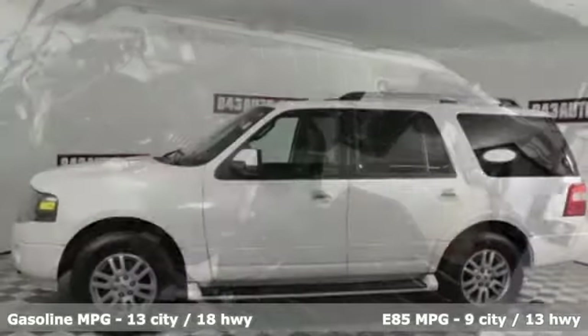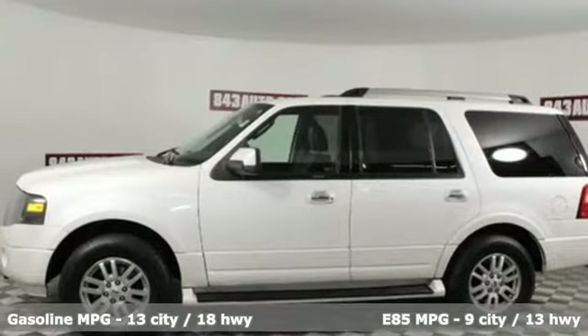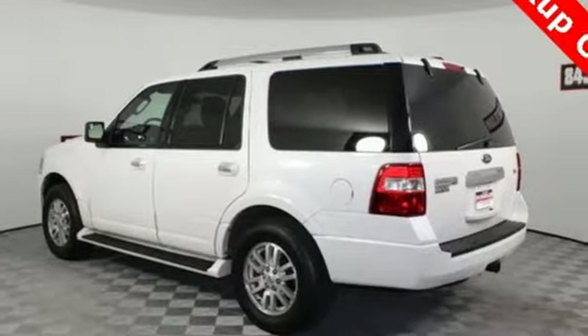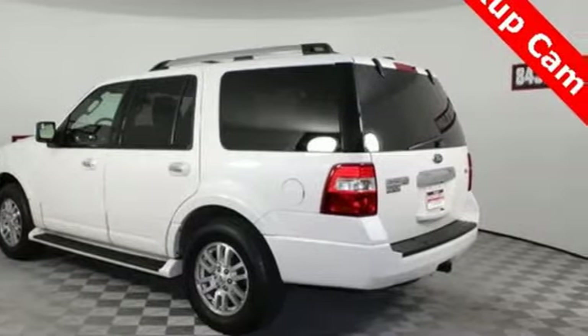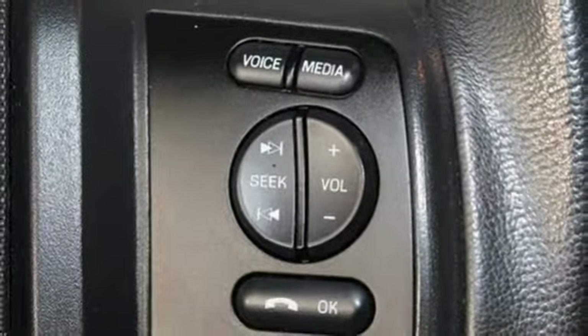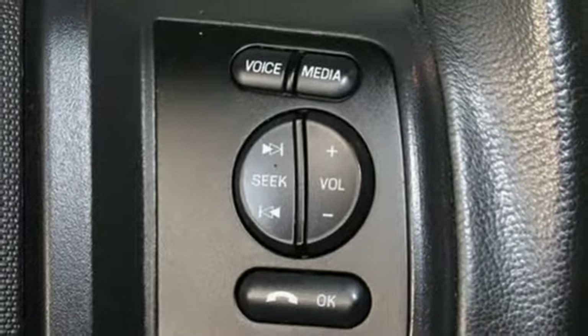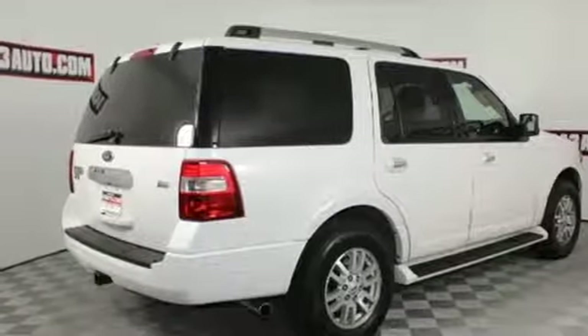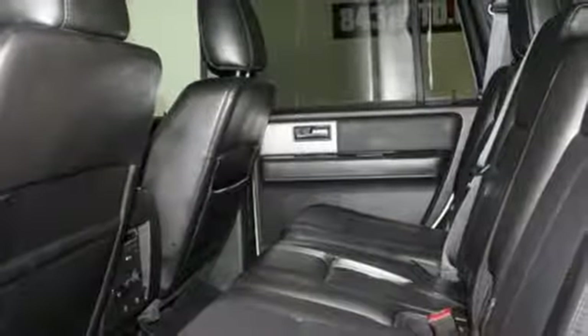Bluetooth wireless audio streaming, power heated mirrors, heated and ventilated leather bucket seats, auto dimming rear view mirror, wireless phone connectivity, dual zone climate control, Triton engine, aluminum wheels, electronic shift on the fly, and automatic transmission.